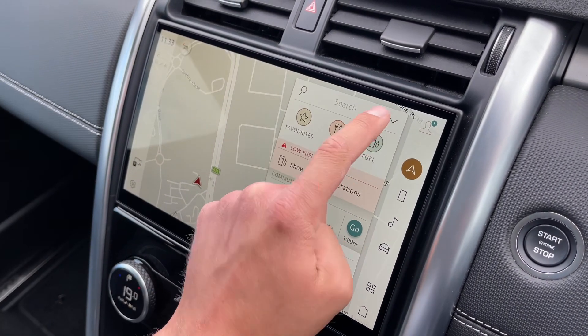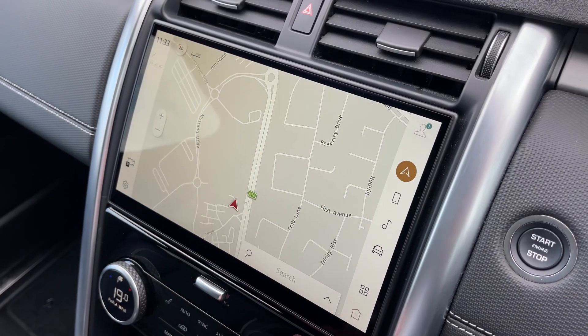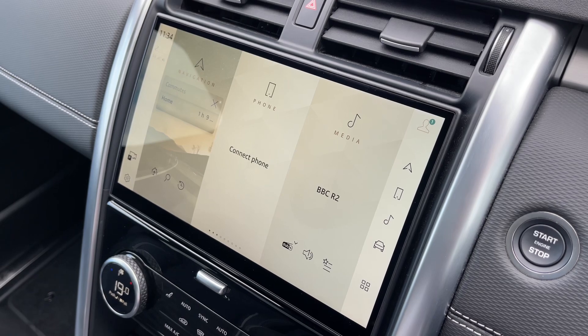Here you'll find the clear and easy to use navigation system, perfect for those weekends away, when exploring off-road, in busy cities, and life on the go in an ever-changing world. Not only this, but seamless Bluetooth connectivity is on hand to pair your phone with ease, should you wish to do so.